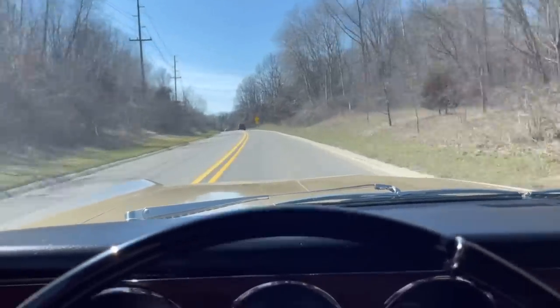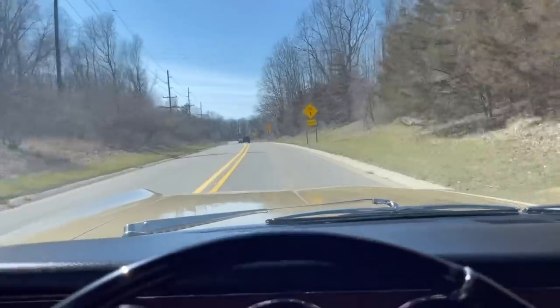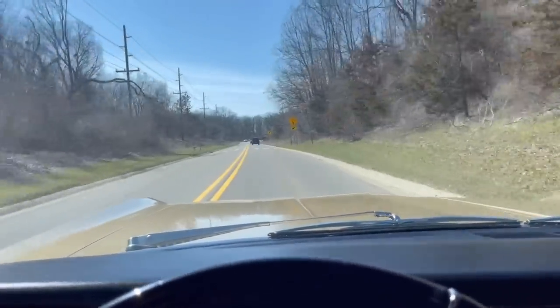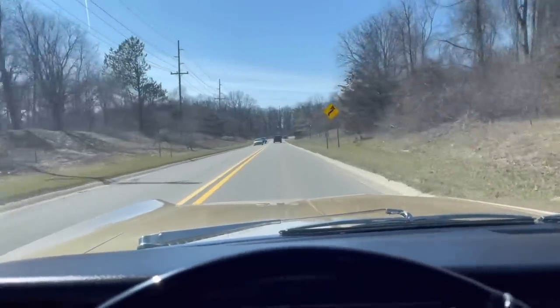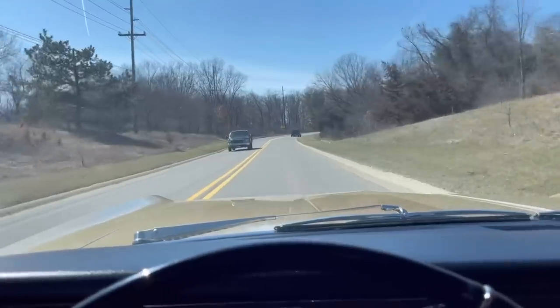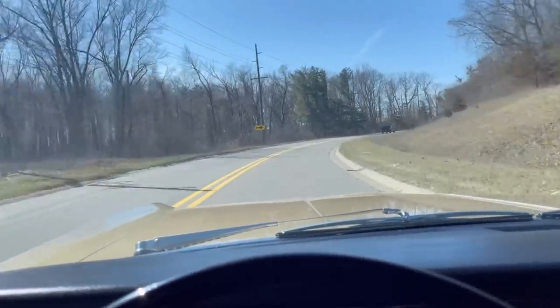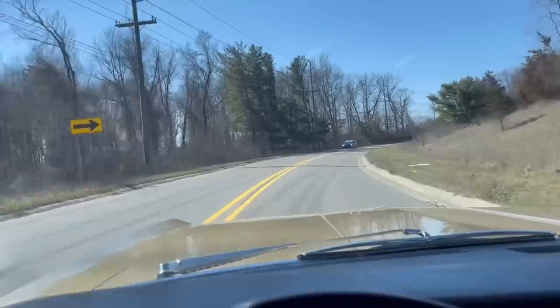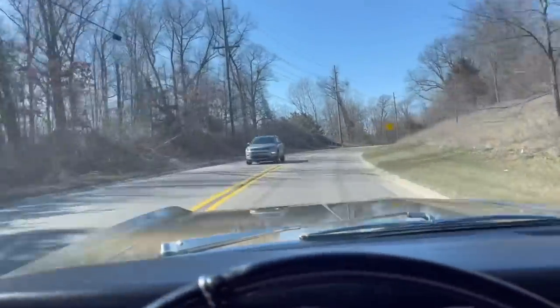The 425, despite being the economy V8, if you're just driving around town it feels very, very peppy. If you floor it there's not that much there — it's just a two-barrel, low-compression 425 — but it's got plenty of power for normal driving, nothing to complain about. Taking a turn here and the body doesn't lean at all.